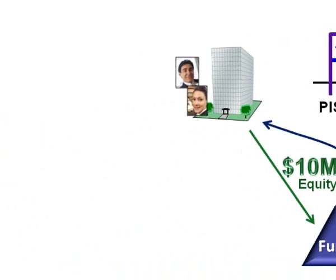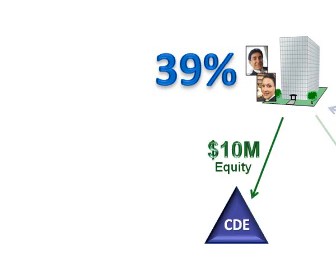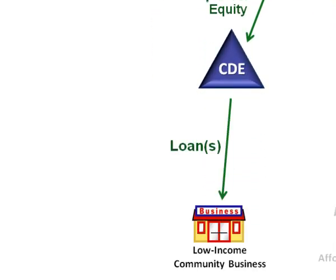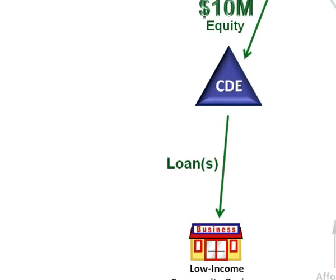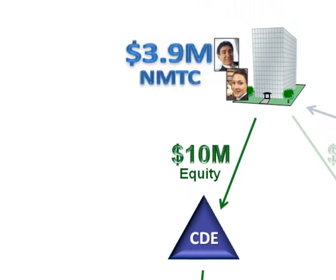For the New Markets tax credit, it's just a 39% tax credit — 39% of the investment that the investor makes. So say they make $10 million toward New Markets tax credits. They contribute to what's called a community development entity, or CDE, and then the CDE finds qualified low-income community businesses to make loans to. That's what keeps the rules of this program. So they make the $10 million equity investment, and 39% of $10 million is $3.9 million.